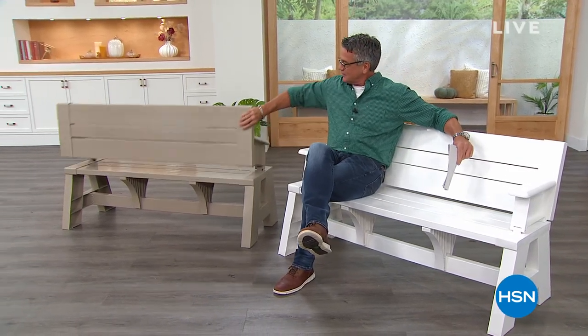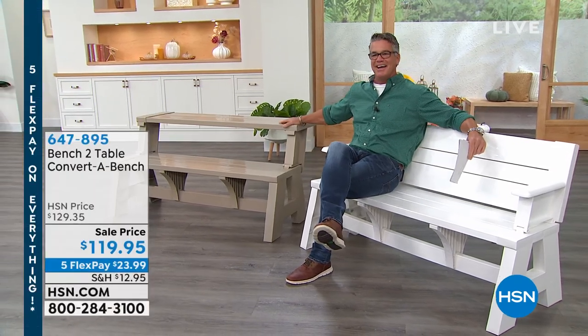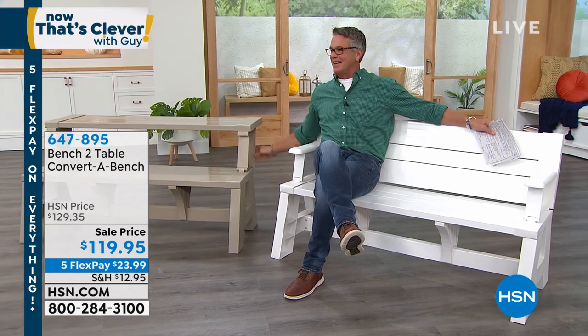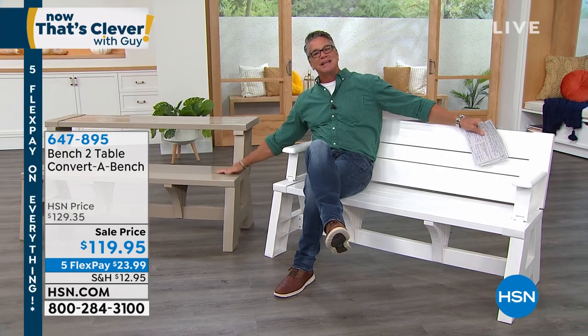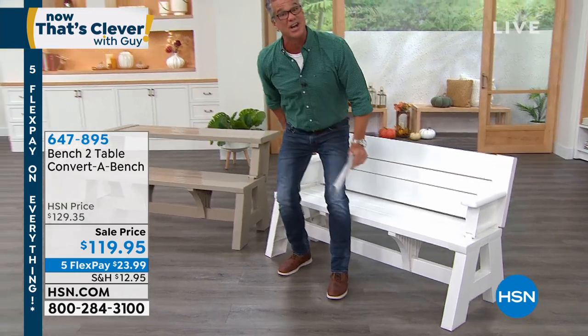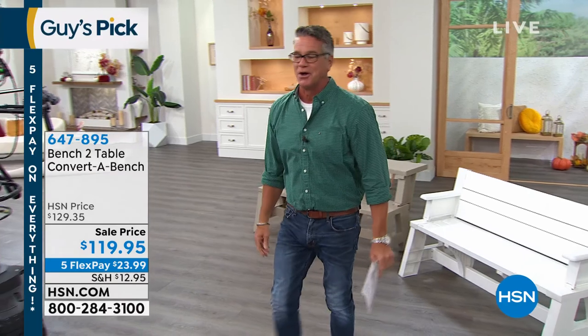My pick of the show is the bench to table. My friend Dave emails me saying, 'Dude, that is the coolest thing I've ever seen.' This is a beautiful park bench — I have it in white and also in beige. Here's the magic: if you want to turn it into a picnic table, just lift it up and turn it — there it is. It'll hold up to 1,000 pounds, so kids can eat up top and sit down below. Put it in your yard and you have a great park bench. Just hose it off, no splinters, it's all plexi material — really, really comfortable.